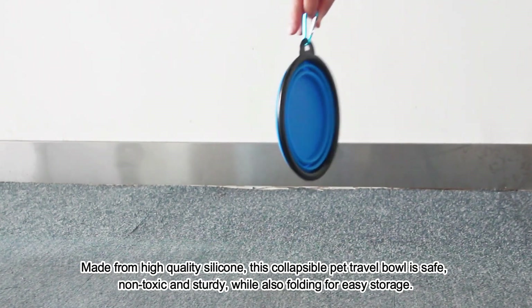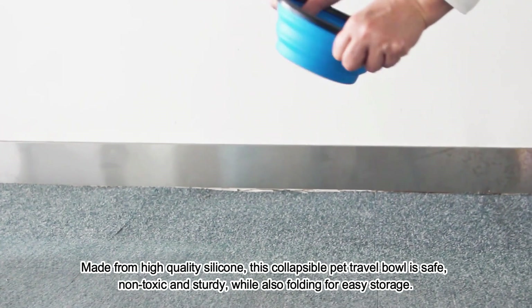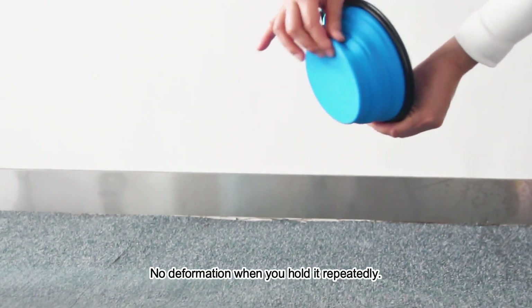Made from high-quality silicone, this collapsible pet travel bowl is safe, non-toxic, and sturdy, while also folding for easy storage. No deformation after repeated pinching.